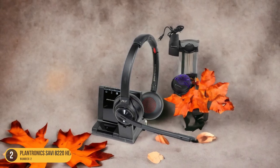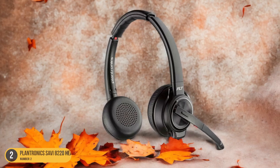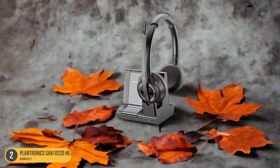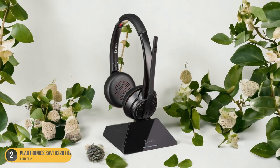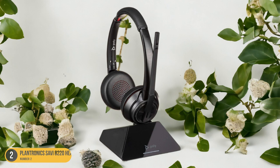The headset's comfortable design lets you wear it for extended periods, ideal for those long training sessions. The wireless connectivity provides the freedom to move around while staying connected, enhancing your training experience. The Savi 80-220's exceptional microphone quality captures your voice accurately, ensuring that your messages come across clearly during interactive sessions. The headset's compatibility with various devices makes it versatile for different training platforms.